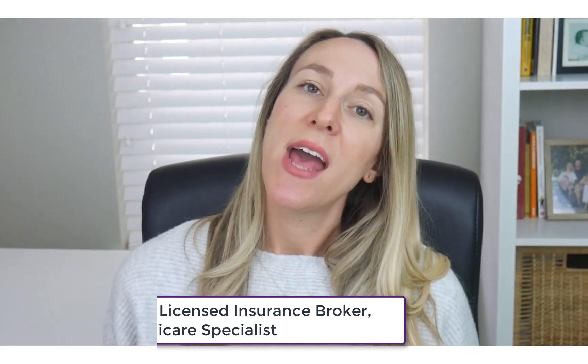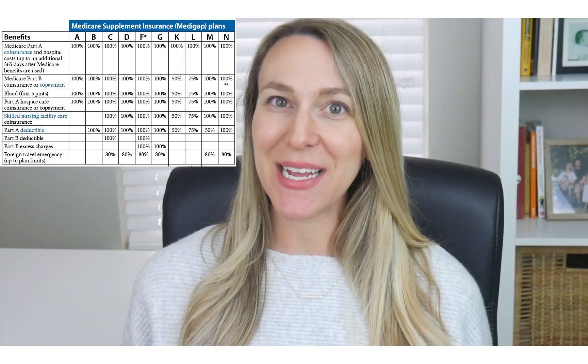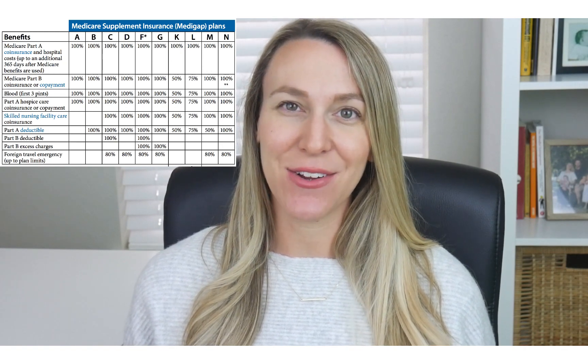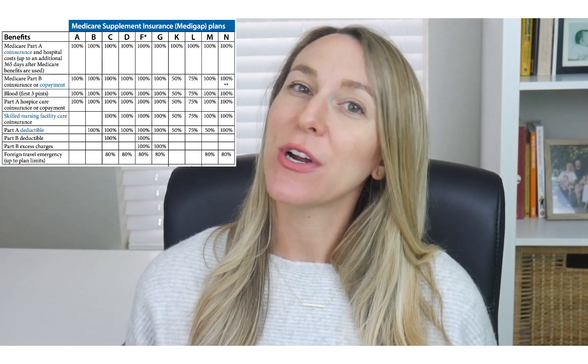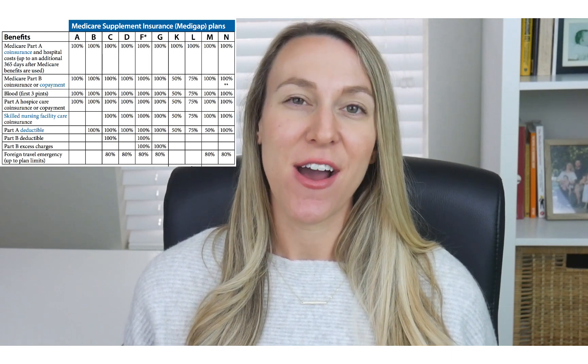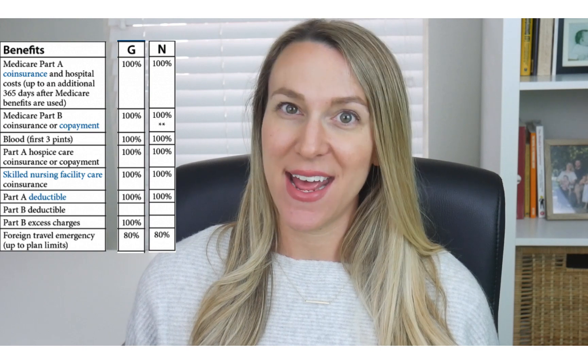So let's talk a little bit about how these plans work so that you can determine which plan may be the best fit for you. This chart shows you all of the different Medicare Supplement plans that are available currently, and today we're going to focus in on Plan G and Plan N.